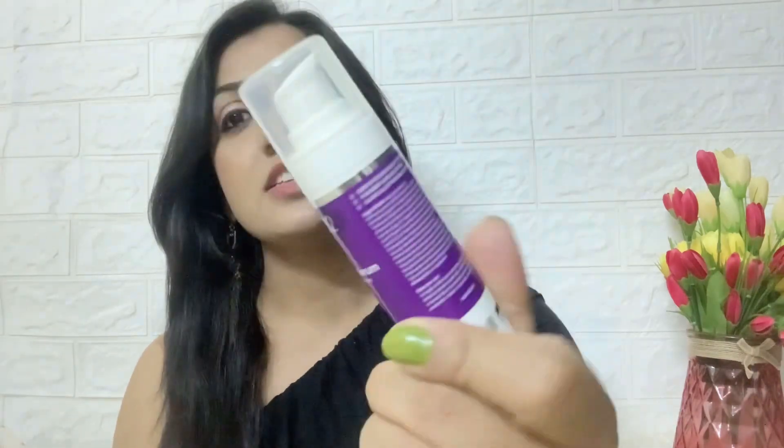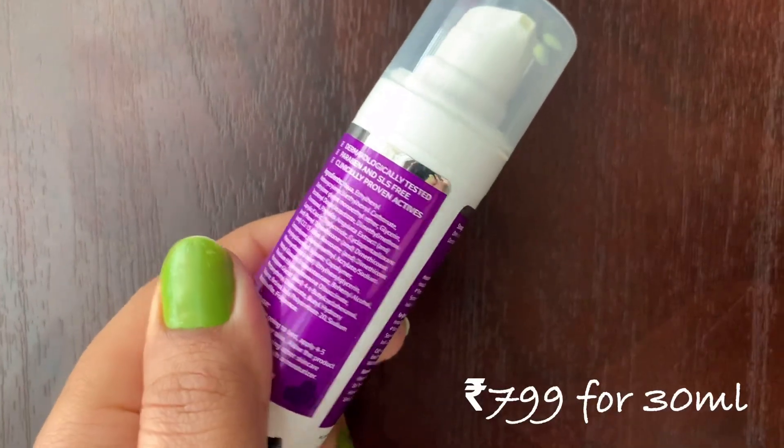Let me take a moment to tell you about the retinol serum I've been using presently. This is by Dermaco — their 0.3% retinol serum for spotless skin, which also comes with vitamin C. I have my own reasons for personally loving this and recommending it. It works wonderfully on my skin — no reaction, no purging, no adverse effect, no tingling or burning sensation. My skin has very easily suited this product, which is very important.